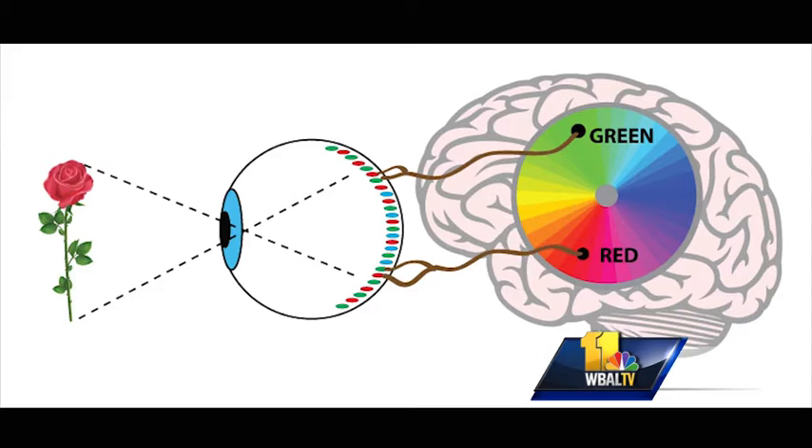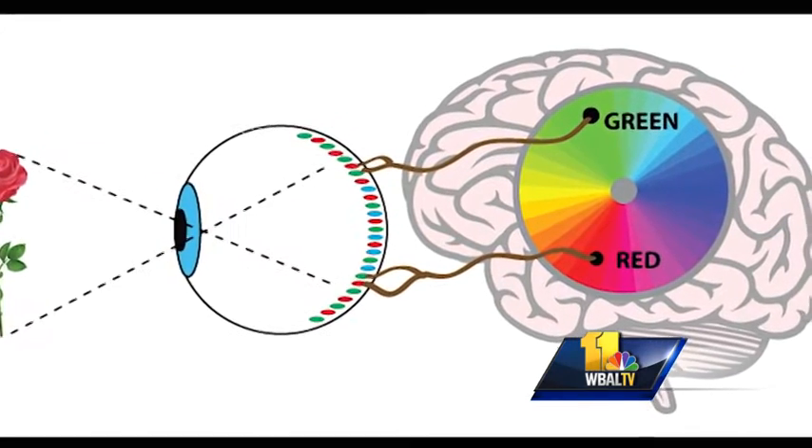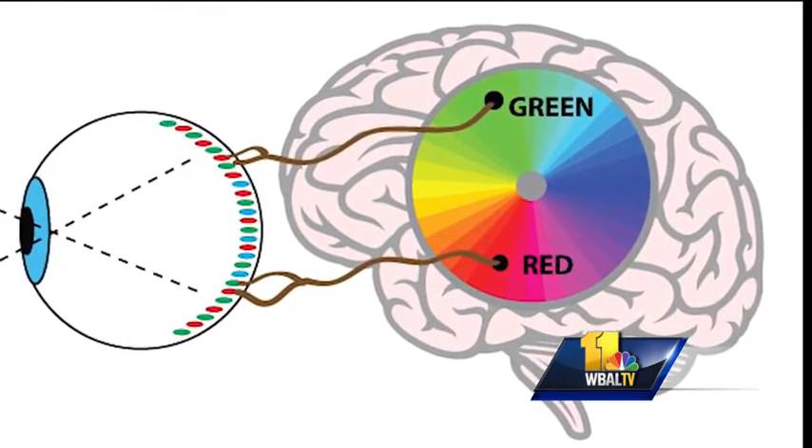If you have real extreme color vision deficiency, or if you're a person who happens to be missing one of those three cones in your eye, then our glasses can't help. And that was the case for our assignment editor, Gary Sheridan. It seems the same — these are still very nice sunglasses, but they just don't help me with my colorblindness.